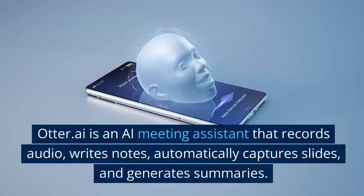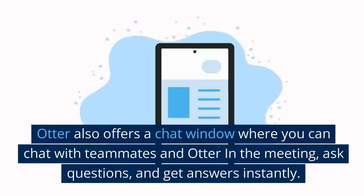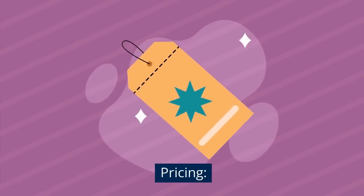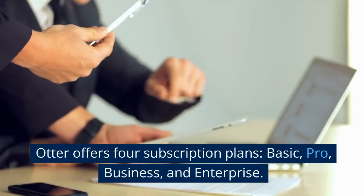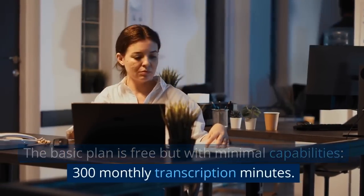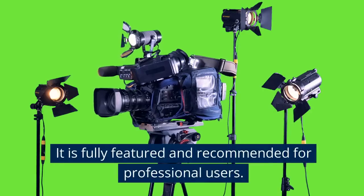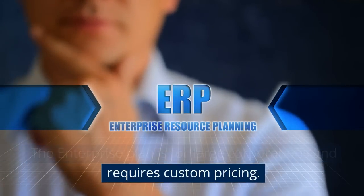Fourth tool is Otter.ai. Otter.ai is an AI meeting assistant that records audio, writes notes, automatically captures slides, and generates summaries. Otter.ai also offers a chat window where you can chat with teammates and Otter in the meeting, ask questions, and get answers instantly. Pricing: Otter offers four subscription plans — Basic, Pro, Business, and Enterprise. The basic plan is free but with minimal capabilities and 300 monthly transcription minutes. The Pro plan costs $8.33 per month. The business plan costs $20 per month and is fully featured and recommended for professional users. The enterprise plan is for large corporations and requires custom pricing.